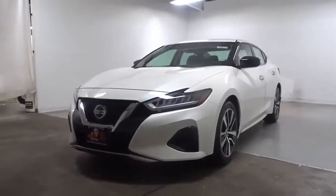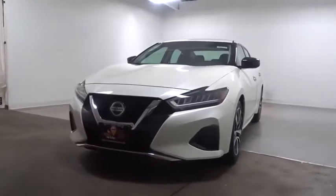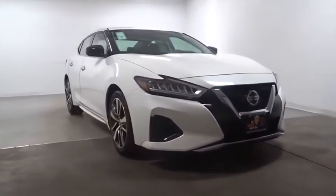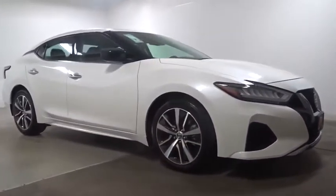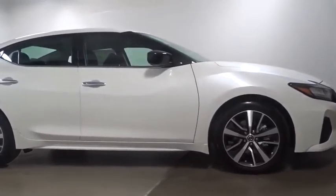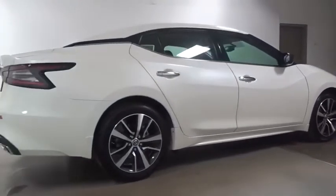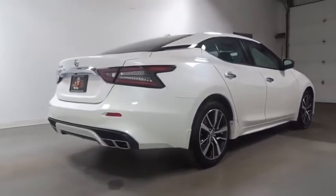Take a ride in the 2020 Nissan Maxima. Maxima offers elegance with an edge. The spacious interior provides refined comfort for up to five passengers. Advanced technologies such as Nissan Intelligent Key and push-button ignition offer convenience and control.